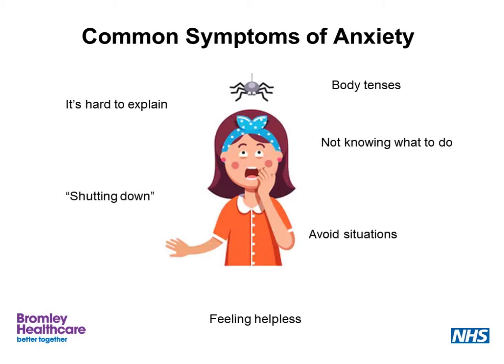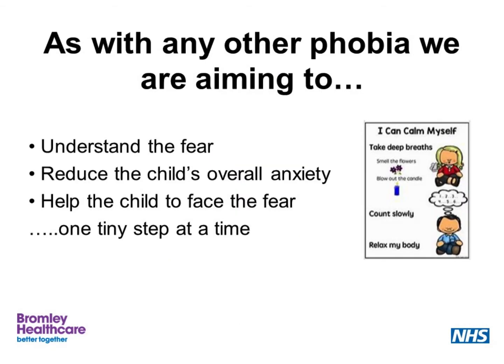Selective mutism is a social phobia, so children and young people with selective mutism experience all these feelings to a greater or lesser extent in social situations. So if we acknowledge this fear, it will help us to know how to help these children and young people.